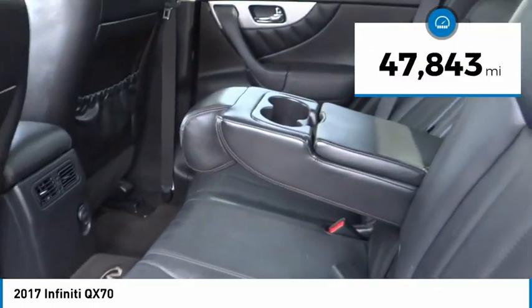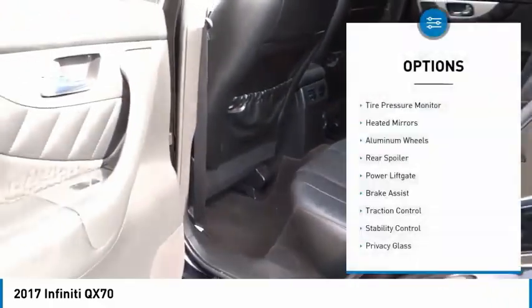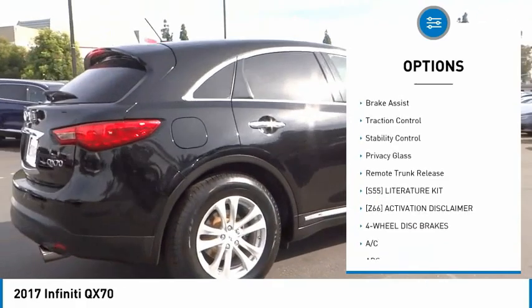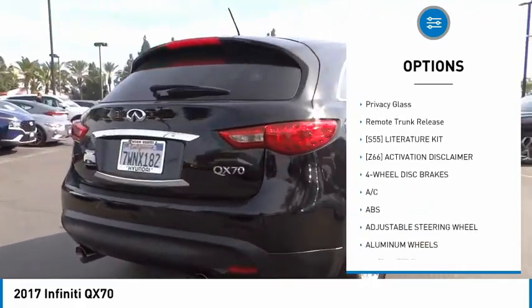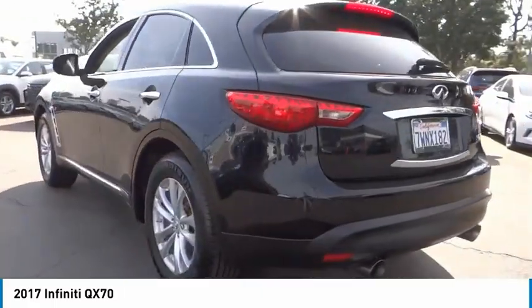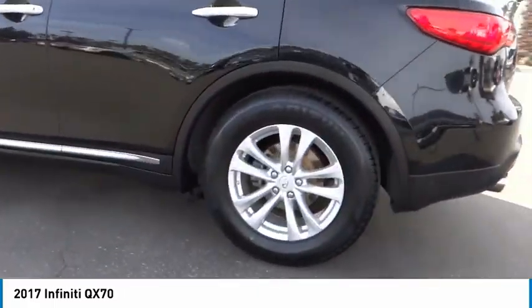This vehicle has less than 50,000 miles. Here are some of this vehicle's great options: tire pressure monitor, heated mirrors, aluminum wheels, rear spoiler, power lift gate, brake assist, traction control, stability control, privacy glass, and remote trunk release.